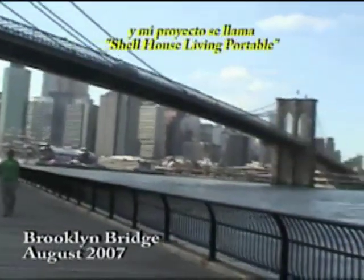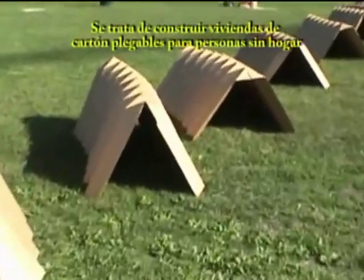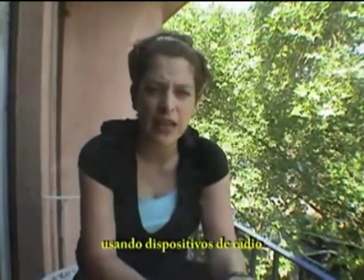My name is Carolina Pino and my project is called Shell House Living Portable, and it's about collapsible cardboard shelters for homeless people using radio devices.